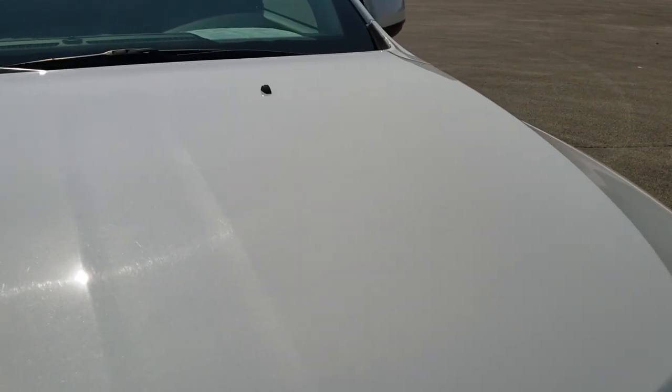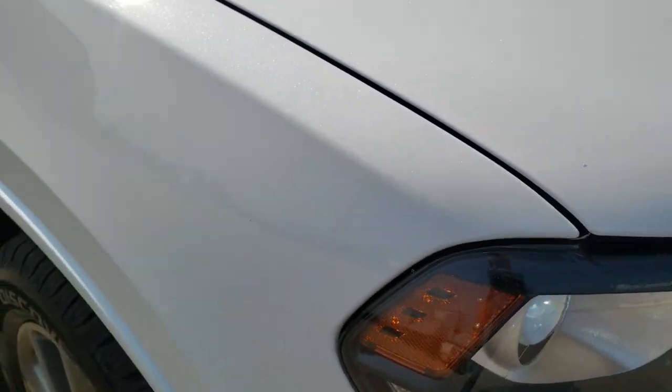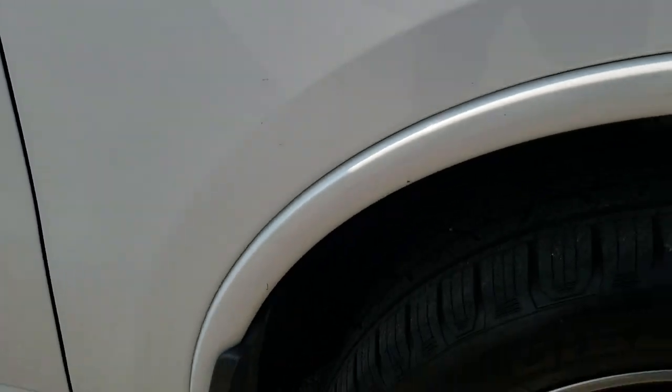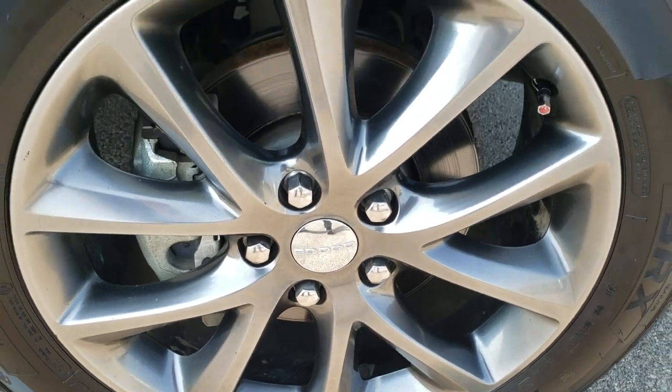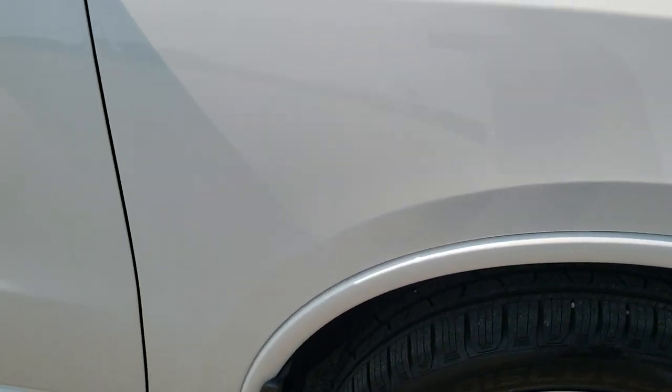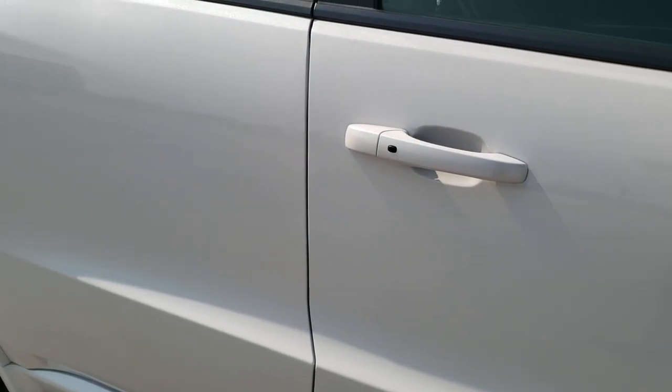The hood is in really nice shape. If you've got your HD capabilities on, you can see the metal flake in the paint. No dents or dings, and the passenger-side front fender is in nice condition as well. The passenger-side rim has no major scuffs or scrapes, and as you go down this side of the vehicle, take note of how clean the body is and how reflective and mirror-like that paint is.